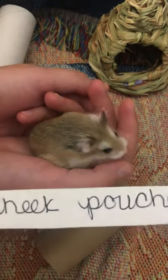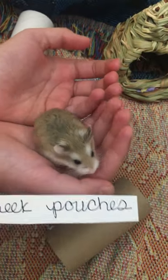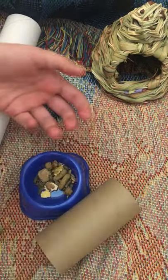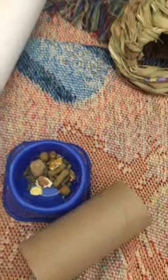Lastly, he has cheek pouches and in his cheek pouches he holds food. You can't really see it, but in the area where his cheeks are he would store food to take out for eating later. You can kind of see in his food dish that he likes to eat seeds and nuts and different protein pellets as well.